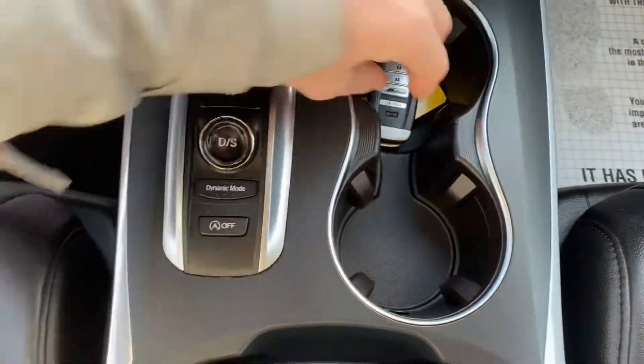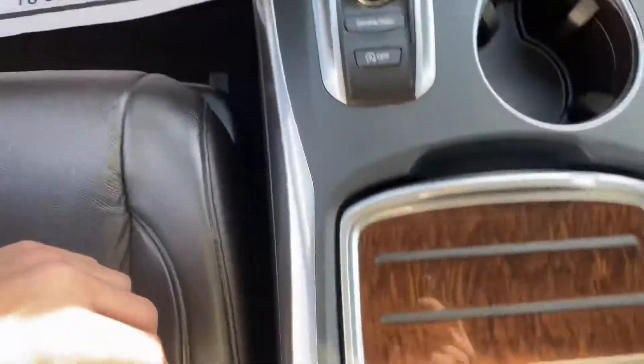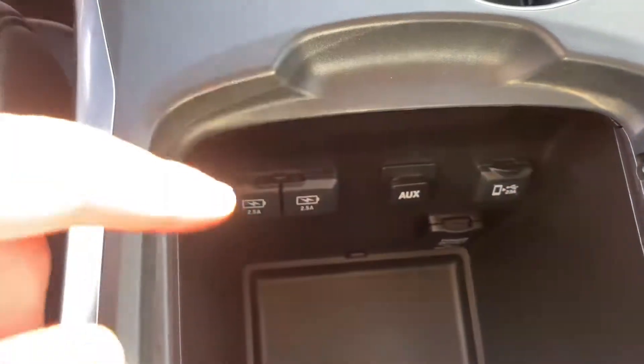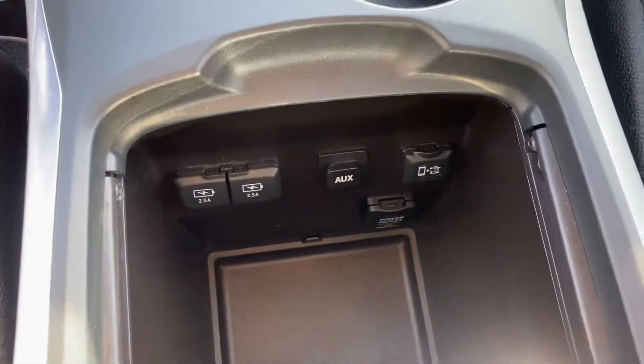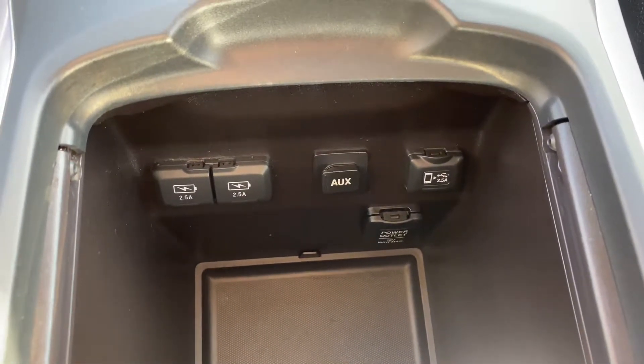Two cup holders with two keys. Inside of this wood trim piece, you have two USB charging ports, an AUX port, another USB charging port, and a 12-volt charging port.